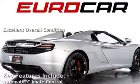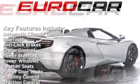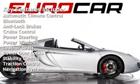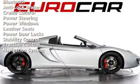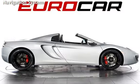Key features include automatic climate control, Bluetooth, anti-lock brakes, cruise control, power steering, power windows, leather seats, power door locks, stability control, traction control, and navigation system.